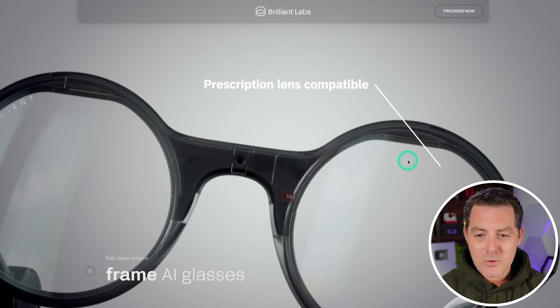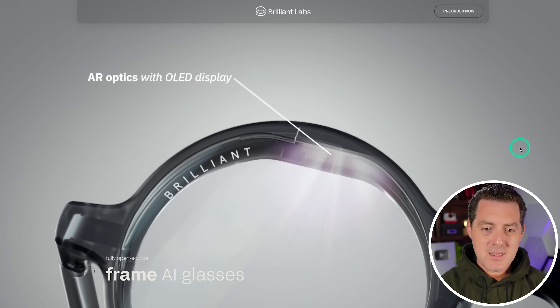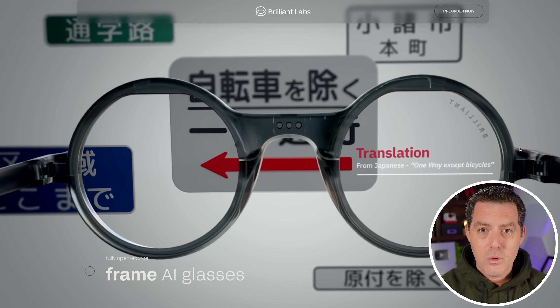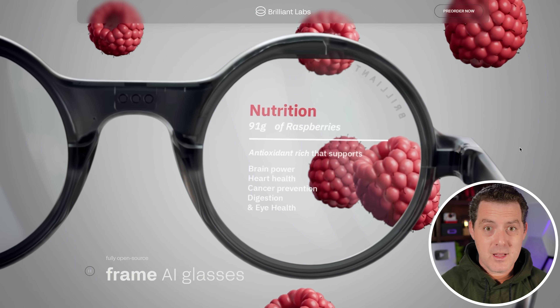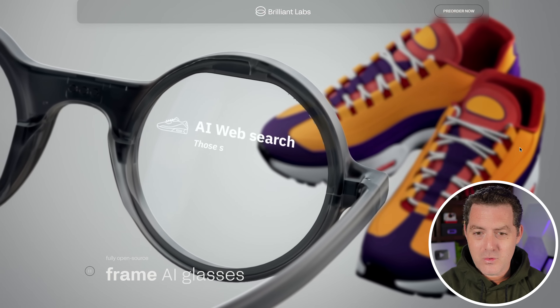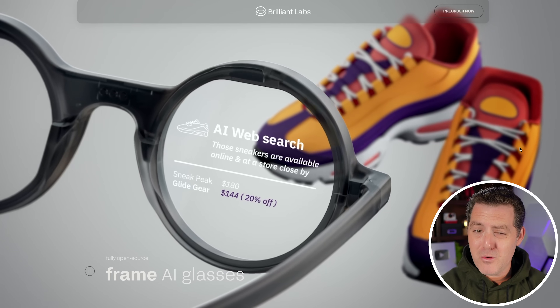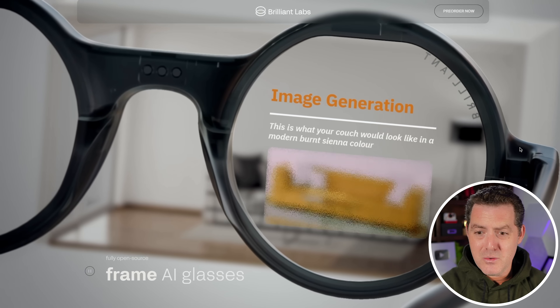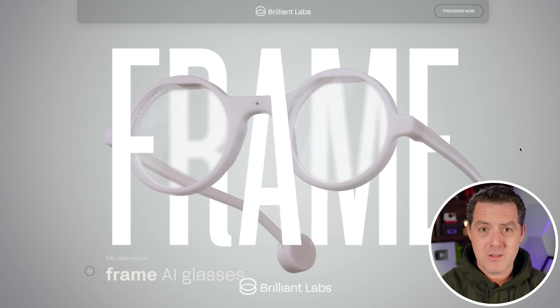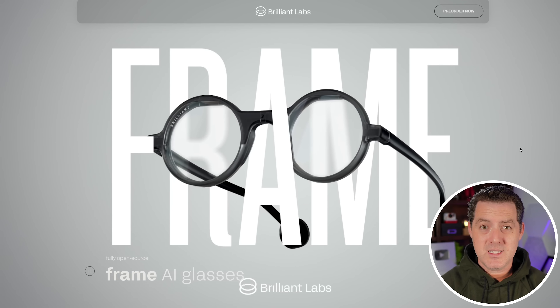Look at these — they look like normal glasses. It seems like they're taking the same approach as Meta with their Ray-Ban glasses, which is to create glasses that look normal but have AI built in. Now, everything we're looking at here looks to be CGI, but if this is true, this is incredible, because this is completely different from what Apple launched with its bulky headset.